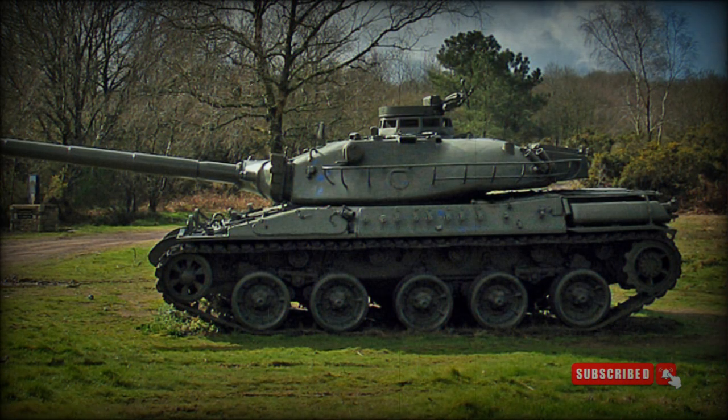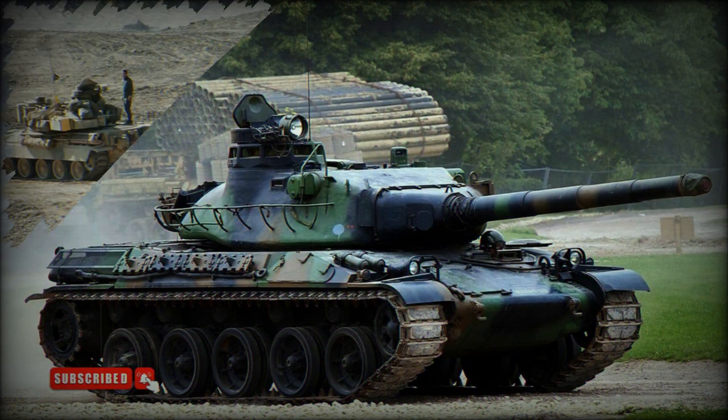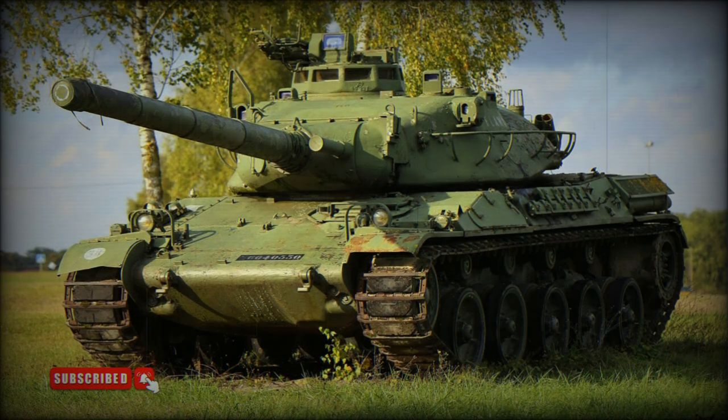The AMX-30EBG SDPMAC is a minefield breaching vehicle. It lacks a manipulator arm but is fitted with an Israeli carpet launcher and 20 rockets. It creates safe lanes in minefields for other vehicles to pass, clearing a 100-meter long lane 8 to 10 meters wide. This vehicle retains its dozer blade and was adopted in 2008. By 2018, only 6 of these vehicles were operational, with others kept in long-term storage.